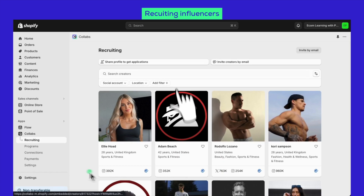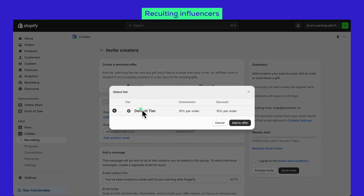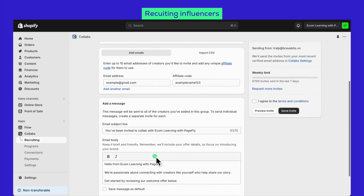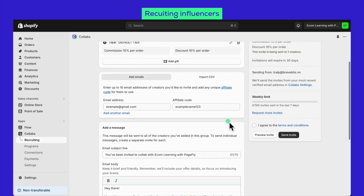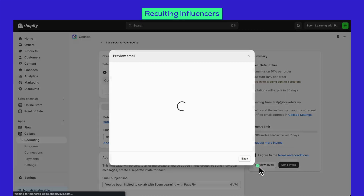Now let's run through the email option. You'll need to create a welcome offer for creators — you can choose to pick a tier or send them some gifts. If you're slotting creators into a specific tier, you'll need an affiliate code, but if it's just for the gifts, no code needed. You can shoot invites to up to 10 email addresses at once and even customize an affiliate code for each one. You can blast out a general message to everyone or craft personalized messages for each influencer. Just remember you've got a cap of 100 invites a week, and these invites expire after 30 days. Shopify gives you a sneak peek at your invites to make sure they're all good before you hit send.